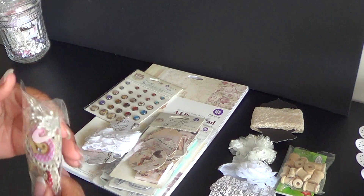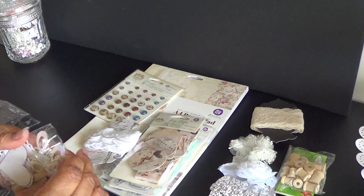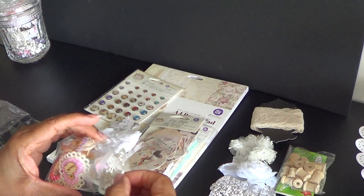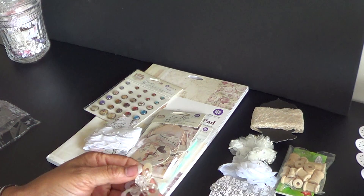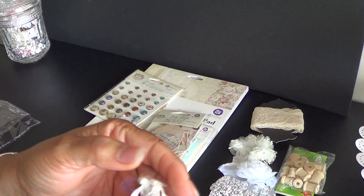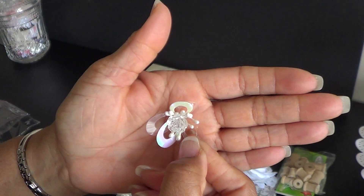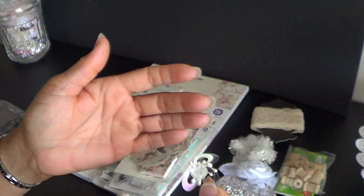Oh, look at these clips. These are so cute. She has several different things in here. Look how cute that is. I love it.